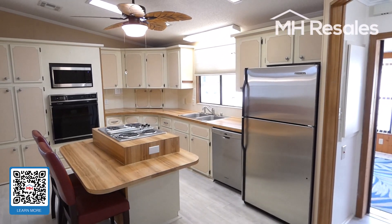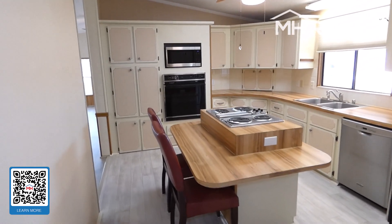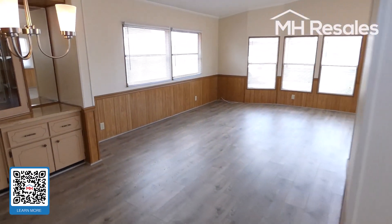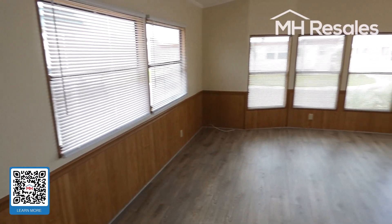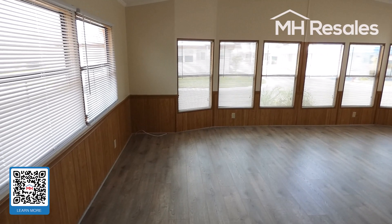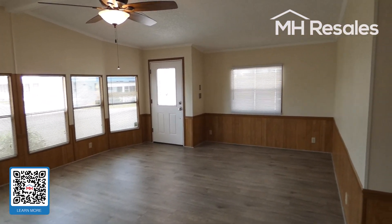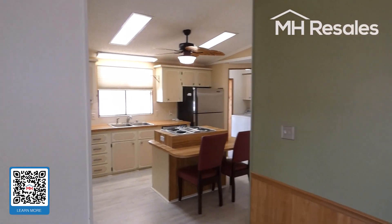Kitchen from this angle. And one final view of the primary living area from this angle — massive living room with cathedral ceilings, dining, and kitchen.